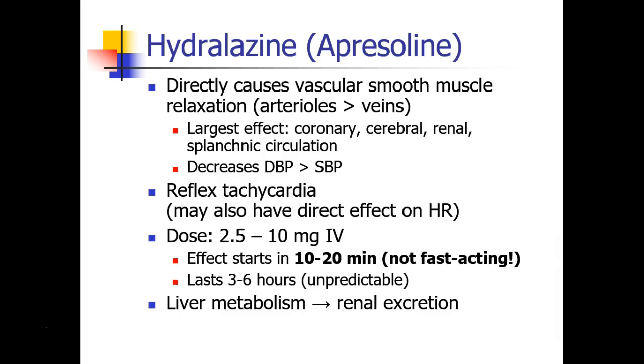Another drug that's very common in our practice is hydralazine. Hydralazine is a direct vascular smooth muscle relaxer — it works on arterioles more than veins, and through mechanisms that are not fully understood, it's a direct vasodilator. It has its effect especially in the coronary, cerebral, renal, and splanchnic circulation, and has a particularly strong effect on diastolic blood pressure, although it will certainly decrease systolic blood pressure as well. Since it's a pure vasodilator, we expect patients will have some reflex tachycardia from hydralazine, so while labetalol decreases blood pressure and heart rate, hydralazine decreases blood pressure but the heart rate will increase reflexively. There may be some direct impact on heart rate as well.